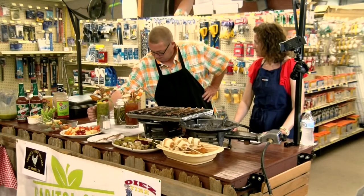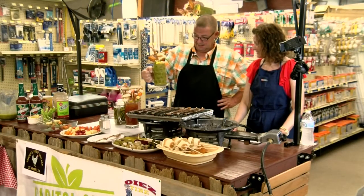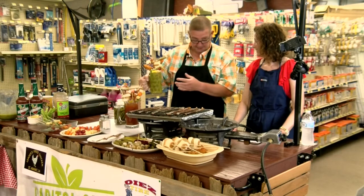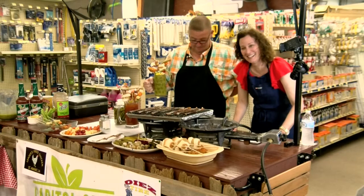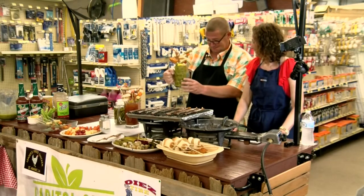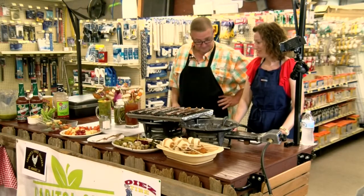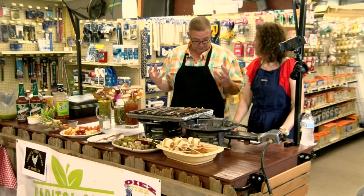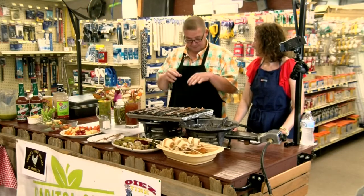We also made a green Bloody Mary using salsa and tomatillos — still working on that one. A green Bloody Mary can't really be that bloody, so maybe it's a Greeny Mary or a Frog Mary. We've got some other cool stuff coming up — potato salad, deviled eggs, and more.